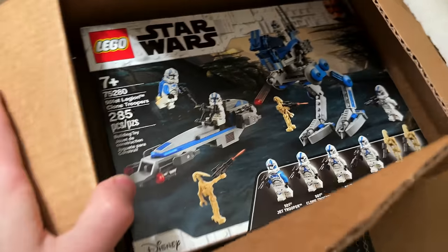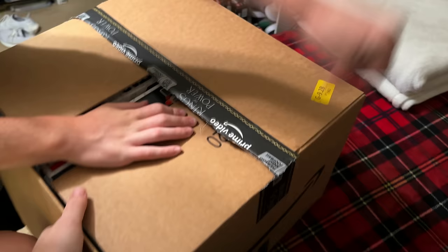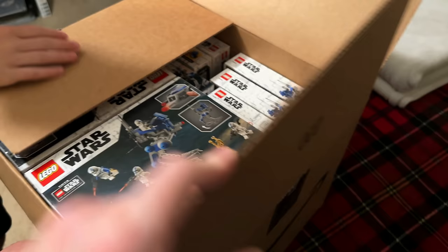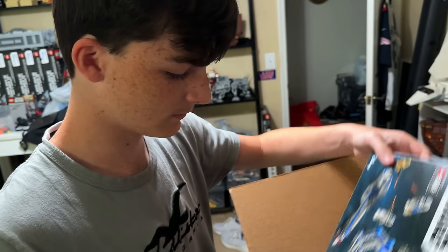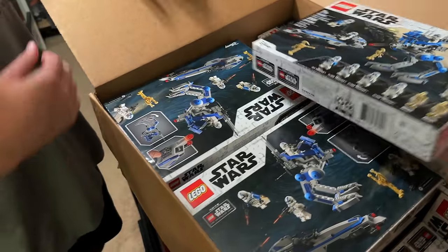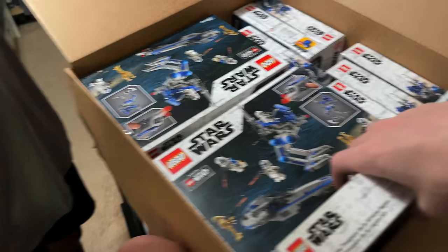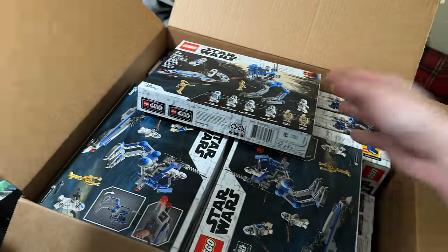One 501st battle pack — let's go! This box didn't fit them all, that's why they shipped separately. Nineteen, eighteen 501st battle packs. That's why they shipped them separate — this box literally didn't fit. And here we go — 20 more. Very nice.